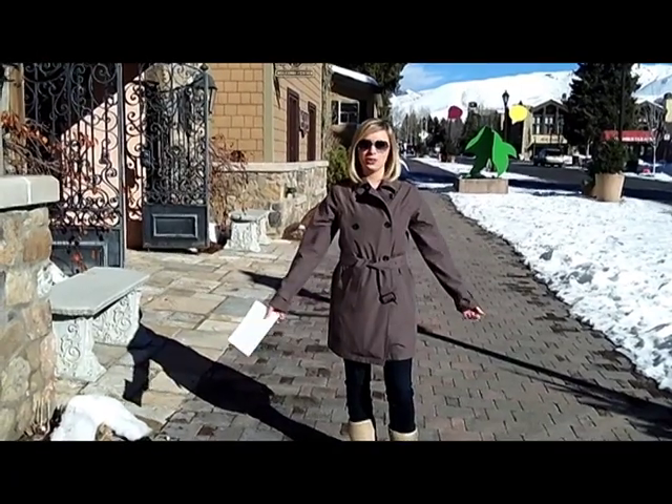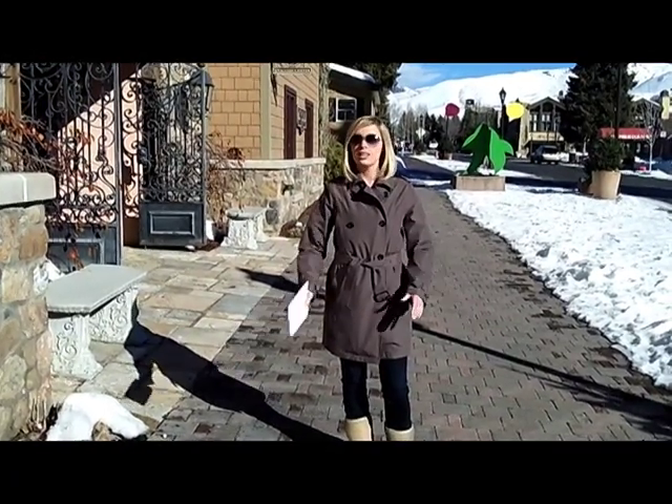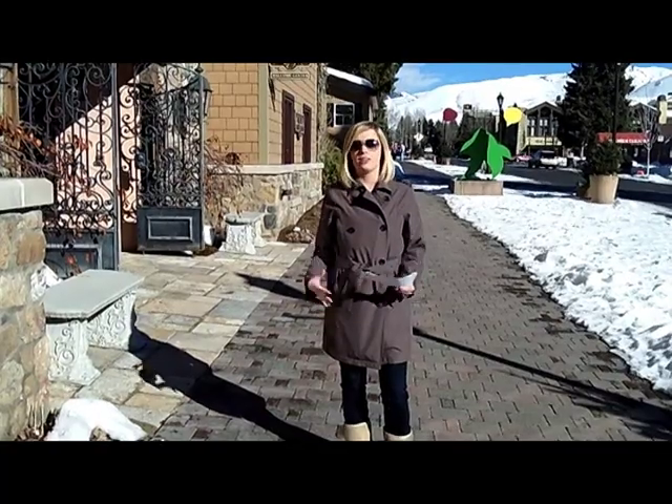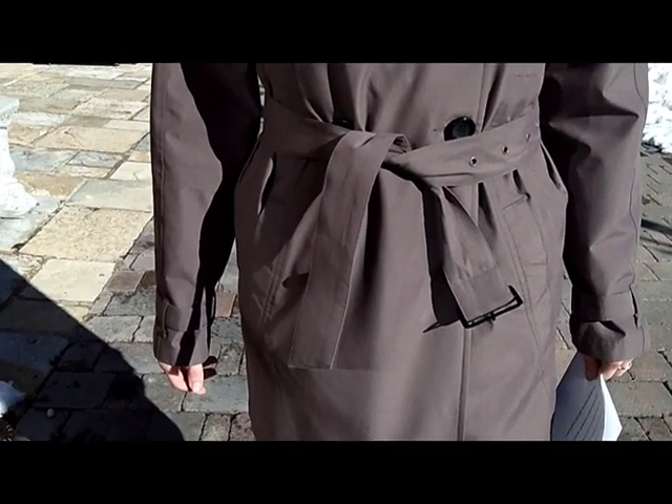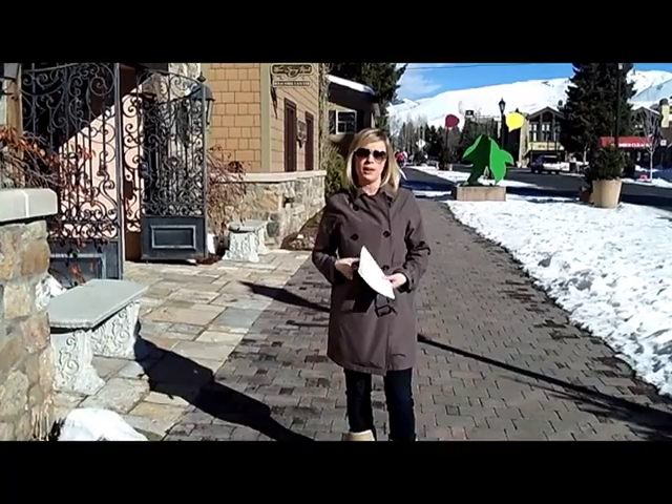Hi, this is Liz, and I just wanted to show you our new women's trench coat. This classic trench coat design comes with epaulettes, the double-breasted pocket, the accent buttons, and this wide adjustable belt.